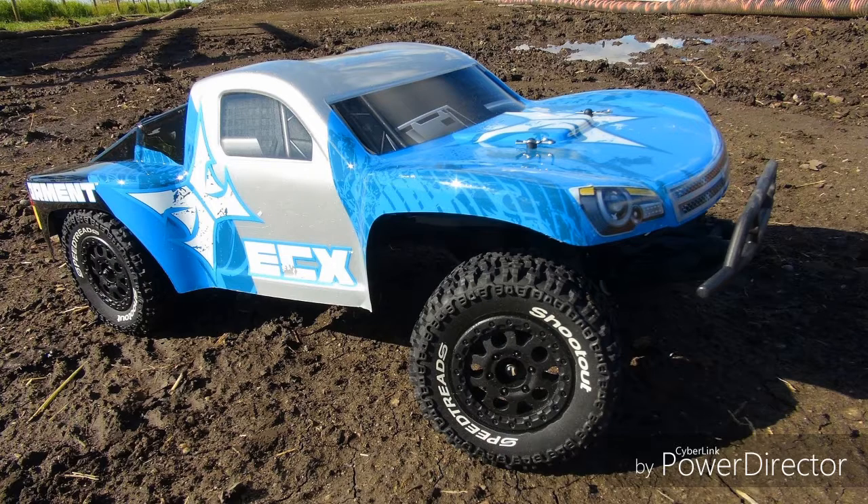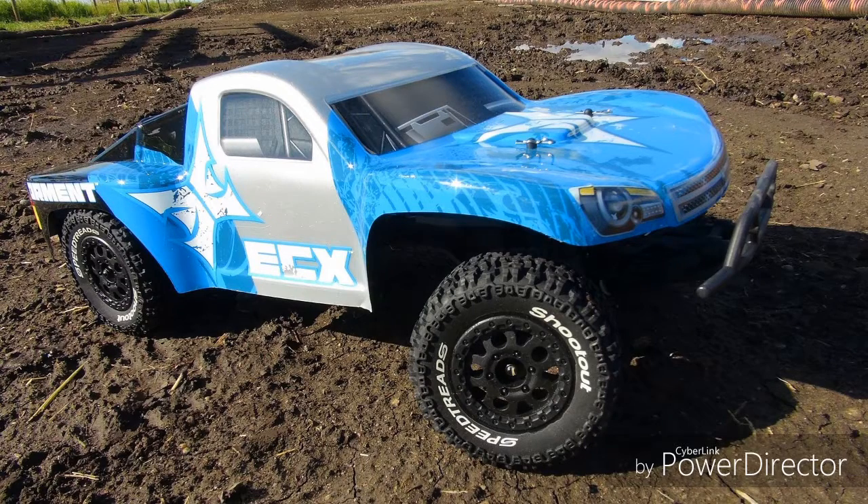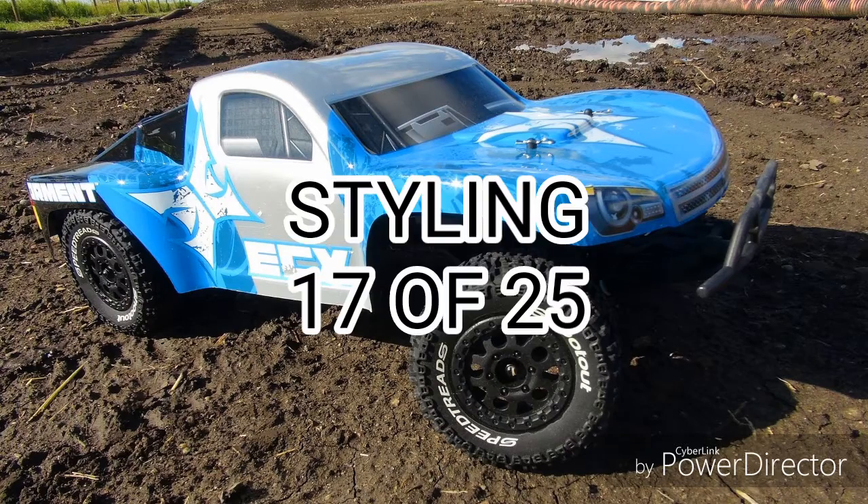Now it's time for the DUG score. Starting with styling, the Torment looks cool and its distinctive design easily earns a good 17 points.